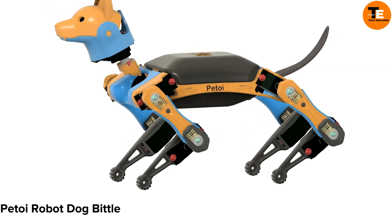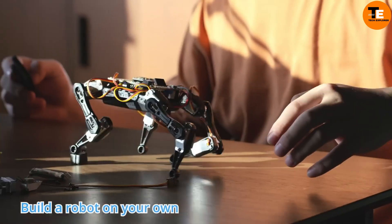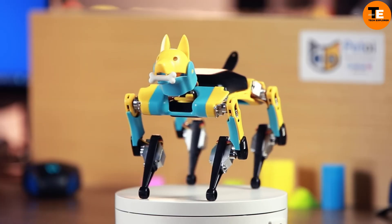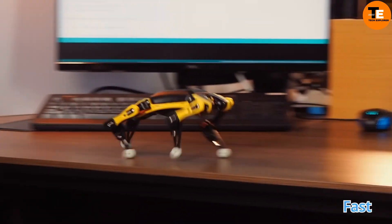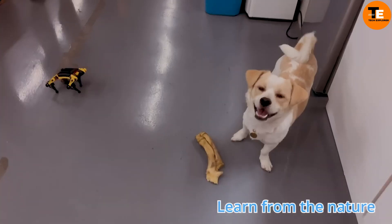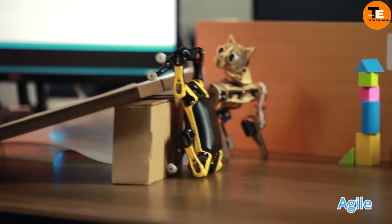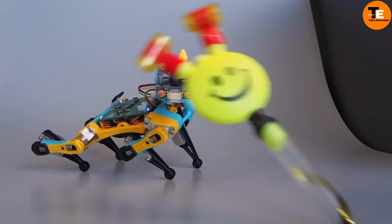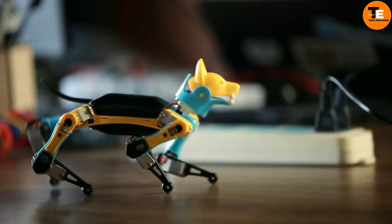Meet the Petoi Bittle robot dog — a quick, powerful, and programmable robotic pet ideal for STEM and robotics education. Despite its small size, it delivers impressive performance and is open source, allowing for versatile applications. Equipped with visual sensors and controlled via a smartphone app, it's perfect for studying quadrupedal robots and experimenting with coding in Python, C++, or block-based languages.